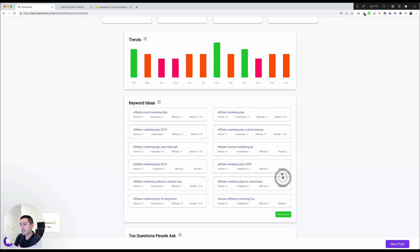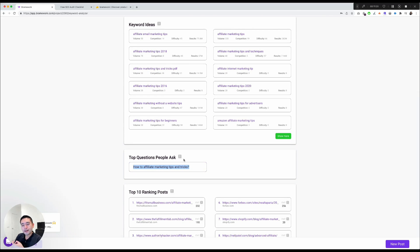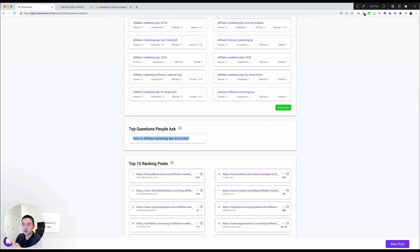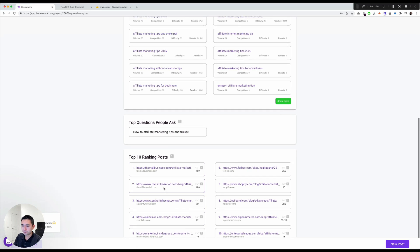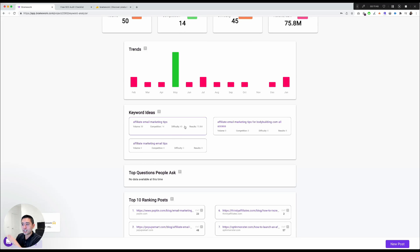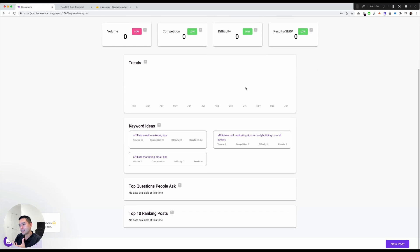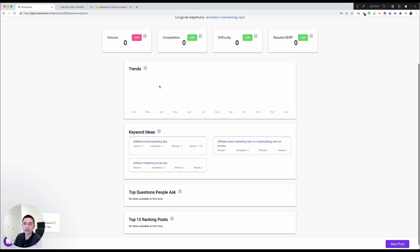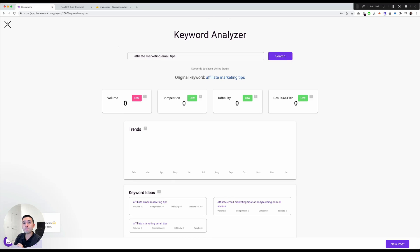You can also see keyword ideas — click Show More for additional suggestions. There's a top questions section, though unfortunately only one question appears here, which may depend on the keyword used. I do wish they offered more questions. The top 10 ranking posts section is okay, though I wish it showed the title, meta description, and full URL. Clicking a keyword idea runs a new search, letting you dive deeper and assess competition for that keyword. Note that sometimes the tool doesn't return data for certain keywords.